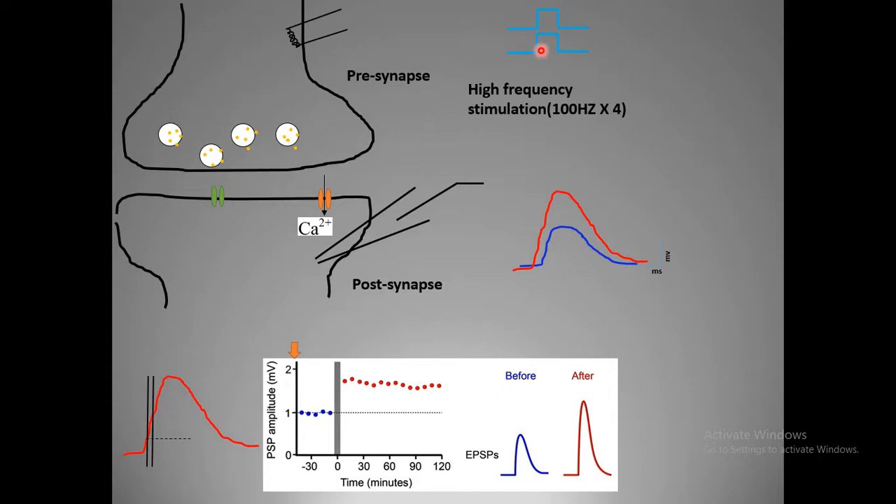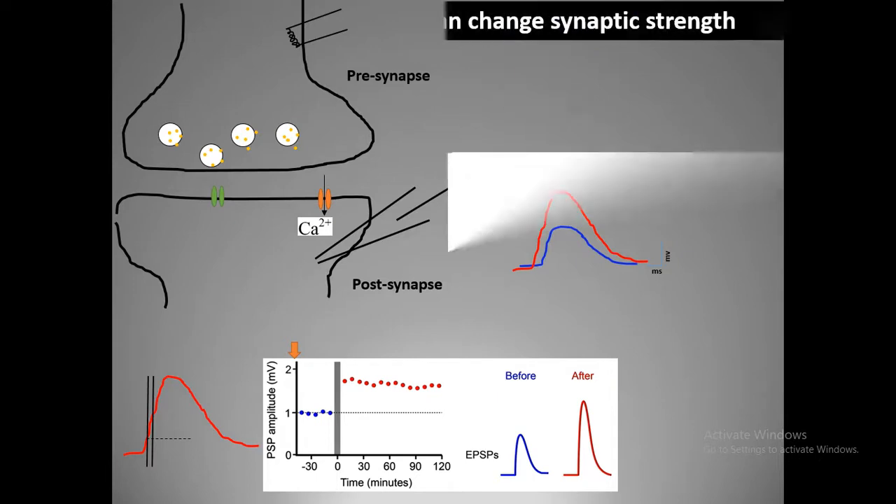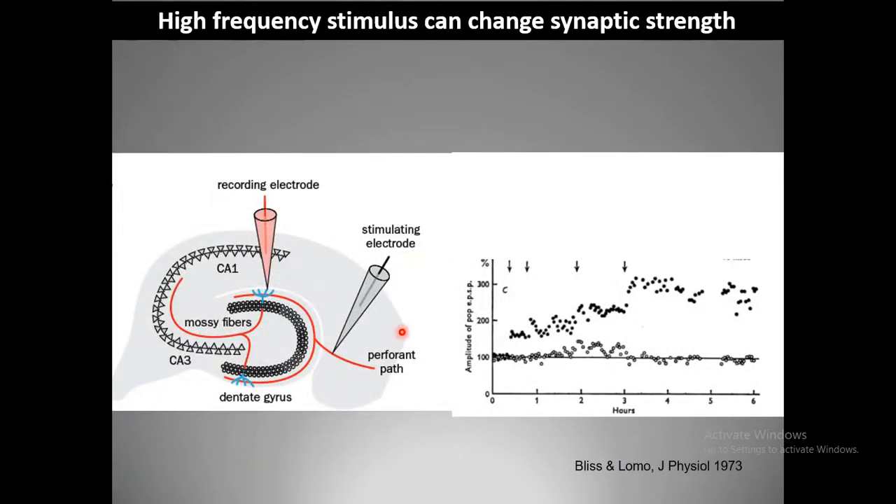The same amount of current injection could now give rise to a boosted response — more voltage deflections — meaning something in the high frequency stimulus causes this change. They took a rabbit brain and did a coronal section bathed in artificial cerebrospinal fluid. Such a section can stay alive; the neurons remain alive in this physiological situation.